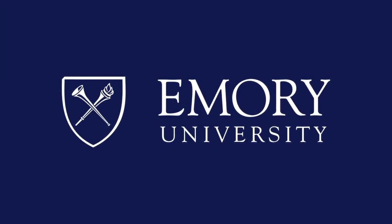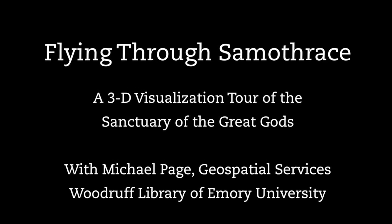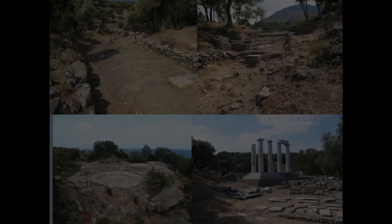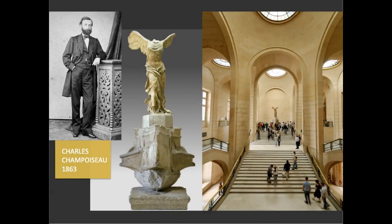This program is brought to you by Emory University. Emory Professor Bona Westcoat leads an American archaeological expedition on the island of Samothrace, Greece, located in the northern Aegean. The island hosts the site of the Sanctuary of the Great Gods, most known for the famous Nike statue, which now sits in the Louvre Museum in Paris, France.